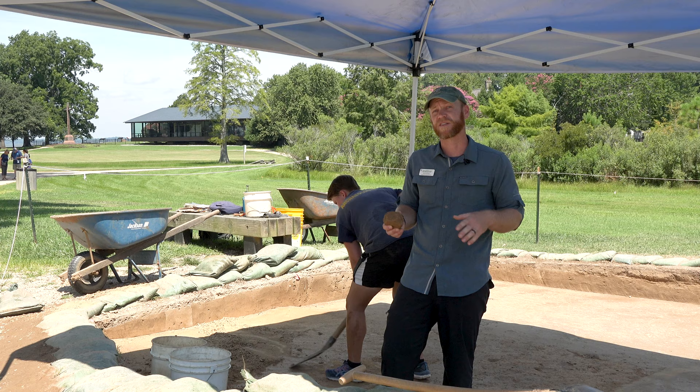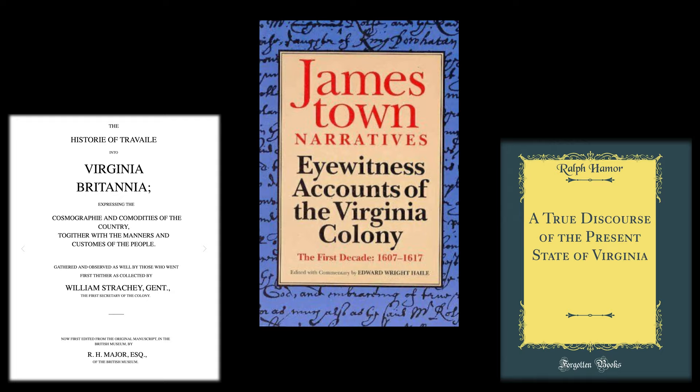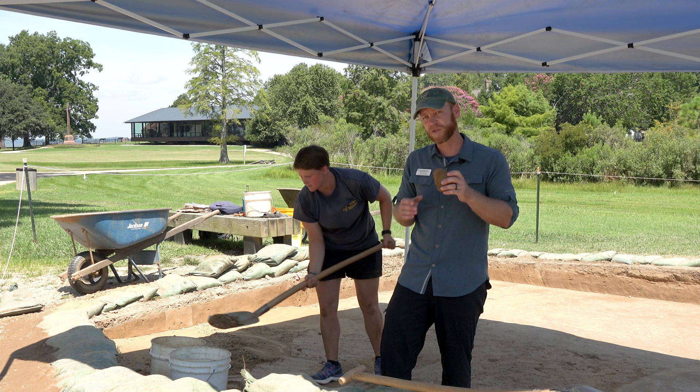Now here at Jamestown, we practice historical archaeology, which just means that we have access to historic documents, things that can give insight into the motivations behind why somebody did something. Now we have to actually be a little bit careful when we're reading the historic documents because just like anything that people write down, it could be biased or incomplete. Not everybody wrote down everything that was happening and they didn't always write it down accurately. But the physical things, the objects that people left behind, they don't lie.